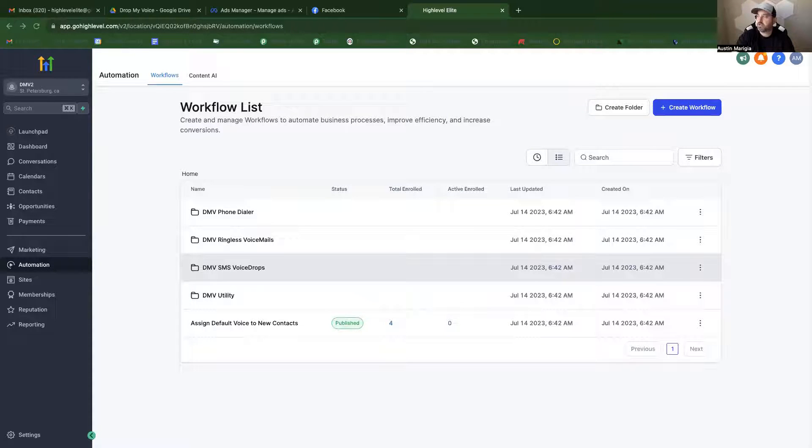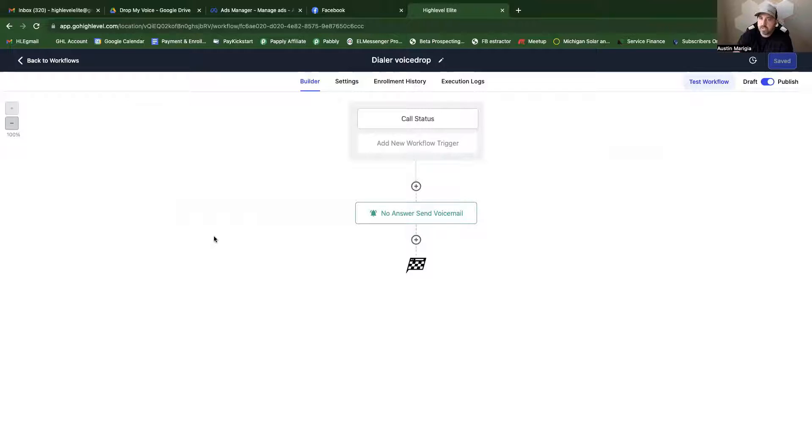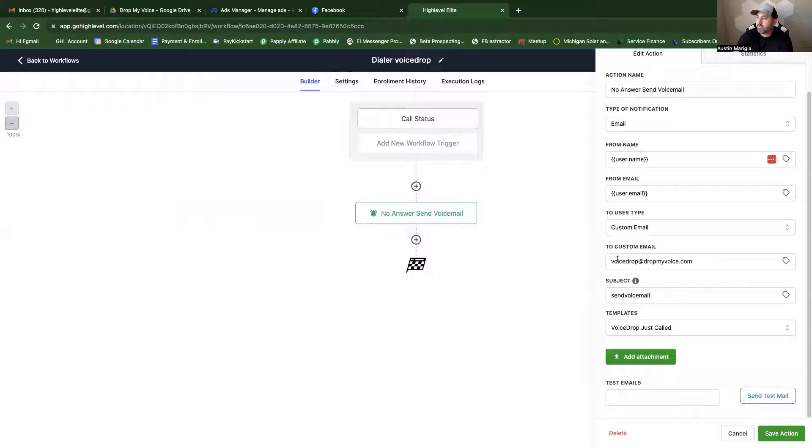Let's dive into how the workflow automations work for sending out bulk AI voicemail drops. For the Drop My Voice phone dialer automation: when you're using the dialer inside Go High Level and you call someone, at the end of the call you mark the call status. If you mark it 'no answer,' instead of leaving a voicemail you hang up, mark it as no answer, and it sends a message to the Drop My Voice software to push whatever template you have set for the dialer voice drop.